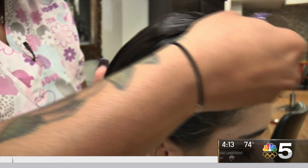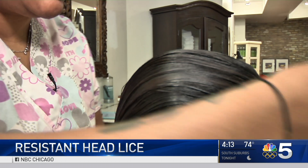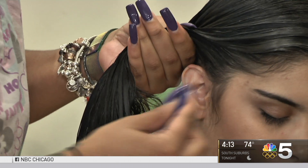As you see, I'm going all the way through her scalp and I'm scraping it. Hair Fairies technician Renee Wilson demonstrates how to nit comb hair for lice. She works at a salon dedicated to removing the bugs.